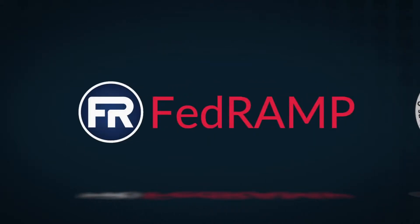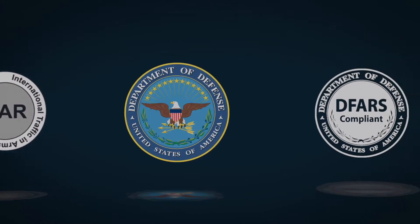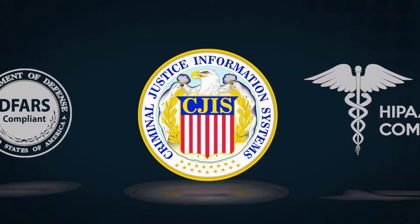AWS GovCloud infrastructure helps customers meet a variety of compliance and regulatory requirements, including FedRAMP, ITAR, DOD-SRG, DFARS, CJIS, and HIPAA.